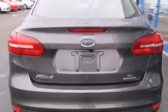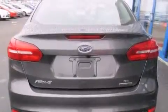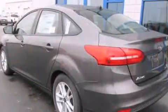Rear seat child-proof door locks, air conditioning, full power accessories, a keyless entry system, and a rear-view camera.